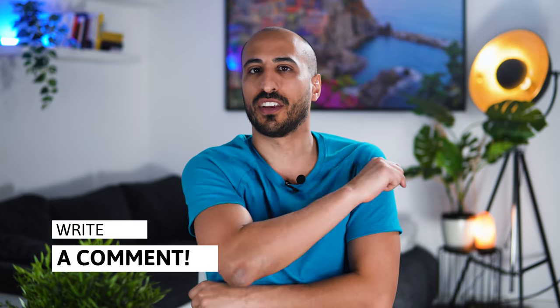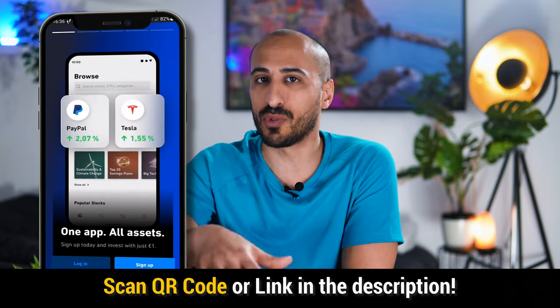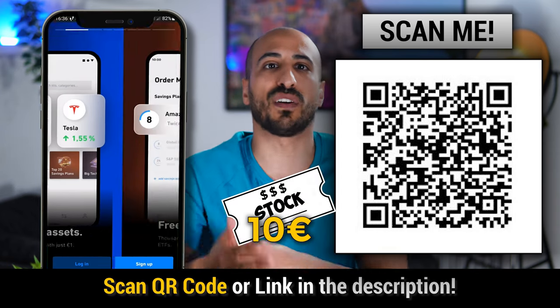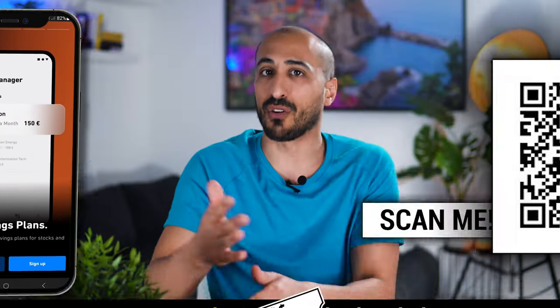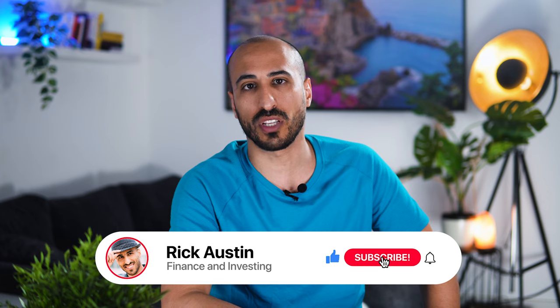Thank you for watching until this point. If you have any questions, you can always comment here and I'll be glad to answer. Remember that if you want to start investing with Trade Republic and use the link in the description or the QR code, you're going to receive a free stock with a value of at least 10 euros. If you're interested in knowing more about all brokers in Europe and how they work, you can watch the video I mentioned. I wish you a great day or evening, and as always, I'll see you in the next video. Ciao!